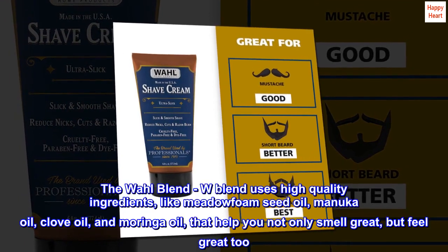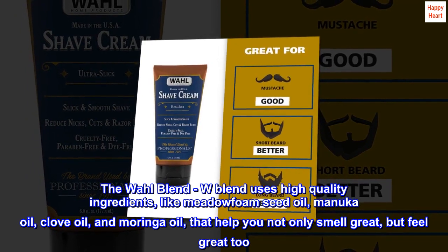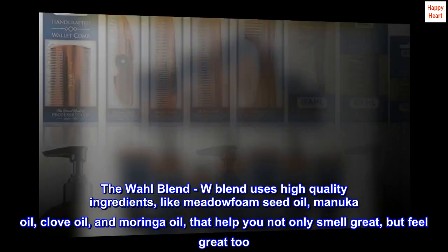The Wall Blend. The Wall Blend uses high-quality ingredients like meadowfoam seed oil, manuka oil, clove oil, and moringa oil, that help you not only smell great, but feel great too.